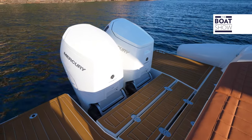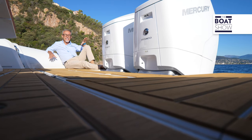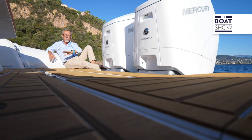There is also a version with diesel stern drives, but this one with outboards still has a very large swimming platform.